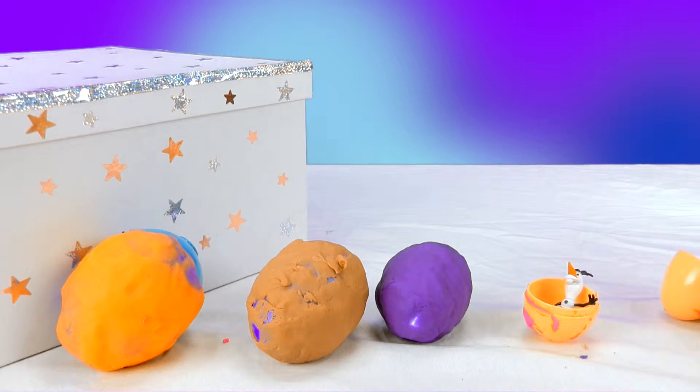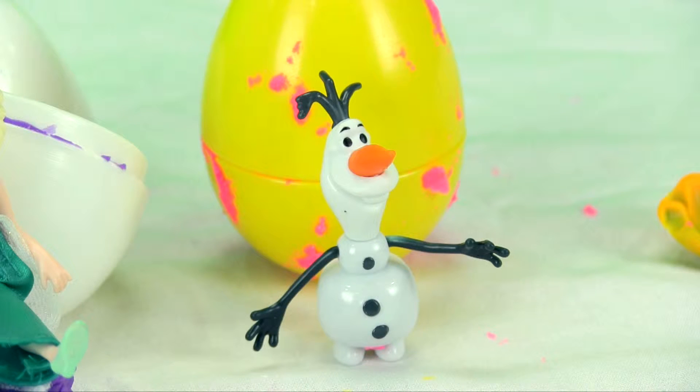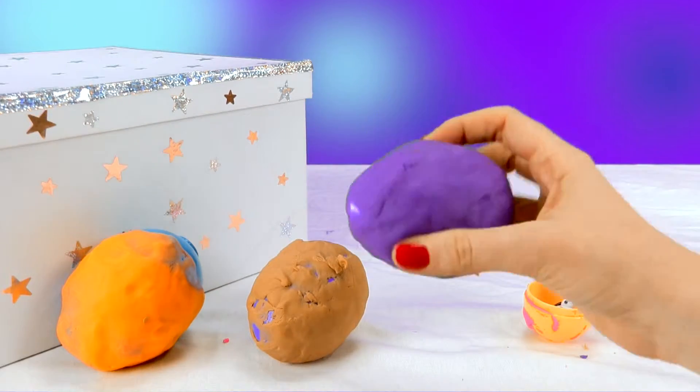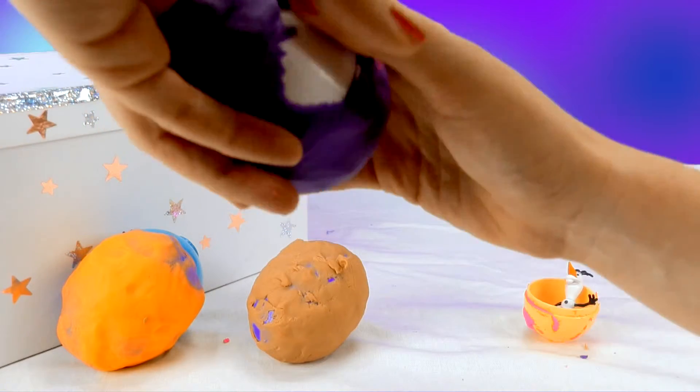Wait a minute — I hear another voice! 'Please let me out!' But who's talking now? 'Let me out! I'm inside here!' Let's see, I do hear a voice! Who's inside this egg? Let's take the Play-Doh off!